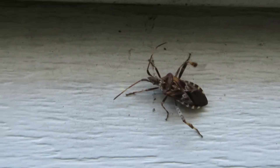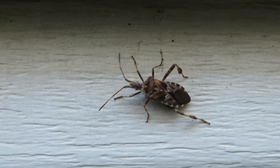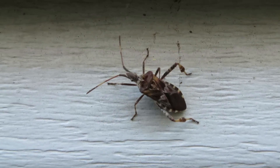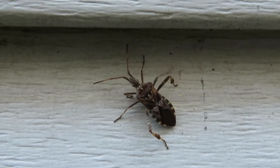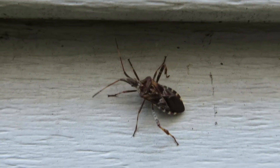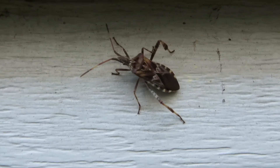This is the third or fourth one of these we've seen recently — some kind of shield or stink bug. This seems to be the biggest one I've seen. Definitely moving around slowly, carefully.